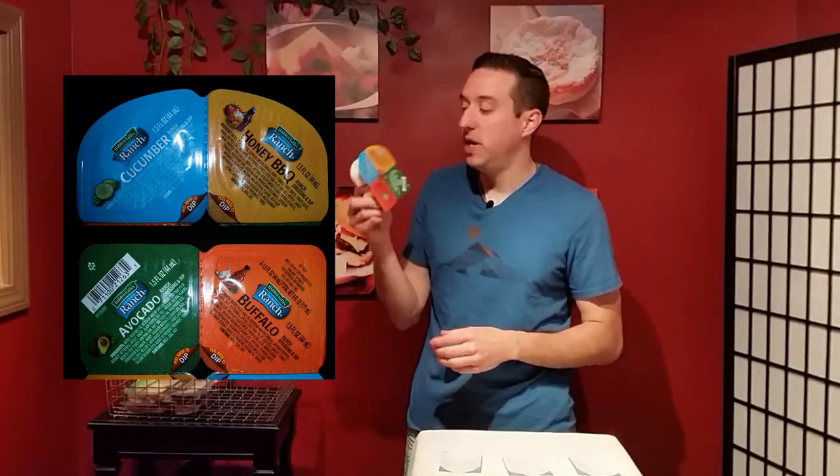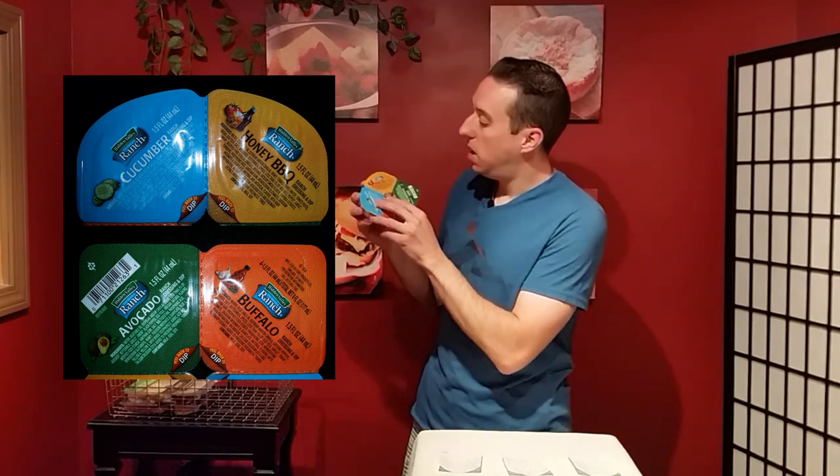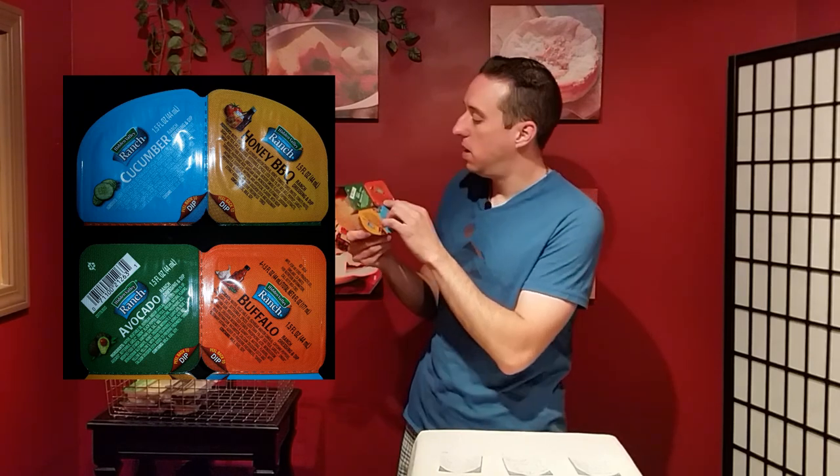If you like ranch dressing, try these Hidden Valley Ranch dips. They come in a four-pack: cucumber, honey barbecue, avocado, and buffalo. They say you can dip these, but they're also good to top over meat, especially chicken, or even in a sandwich.